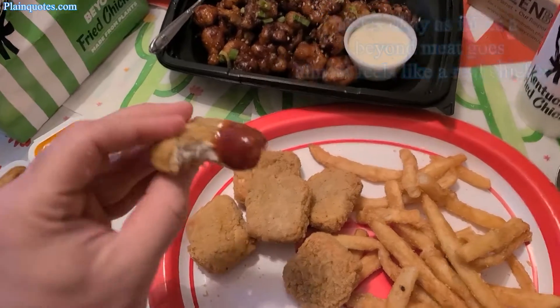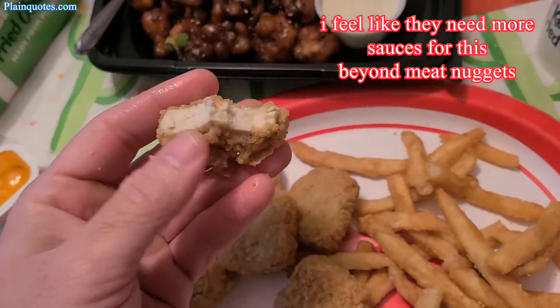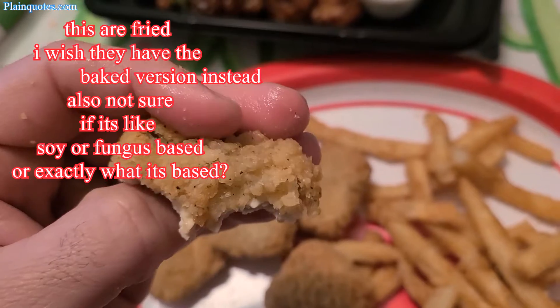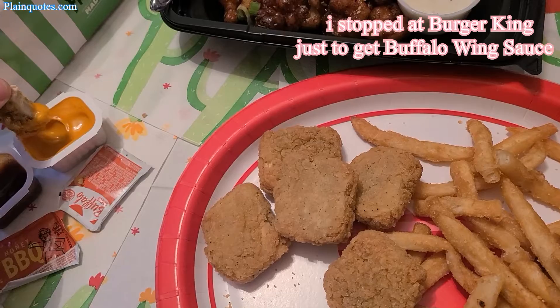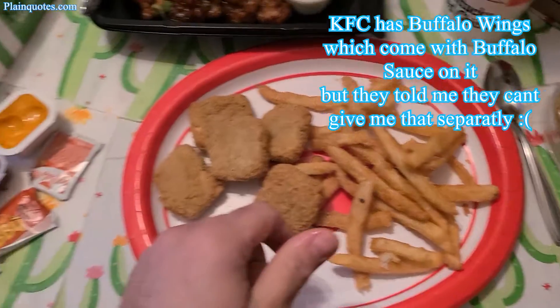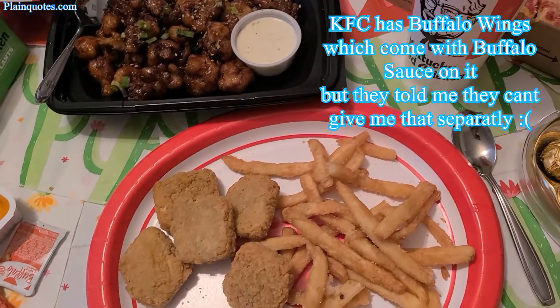I really wanted buffalo sauce with these plant-based nuggets. KFC told me they have it for their buffalo wings but it's on the wings and I can't get it on the side. So I stopped at Burger King and got buffalo sauce — that's how I ended up with it.